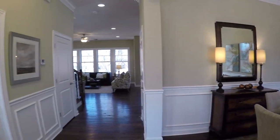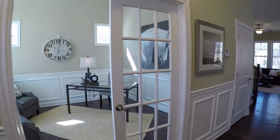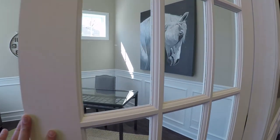This custom home is just completed. It's located in Elmhurst, Illinois, and it's about 3,300 square feet. It has four bedrooms, three and a half baths, plus it has a finished basement.